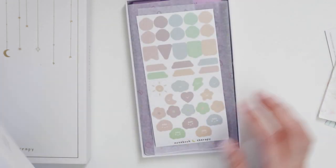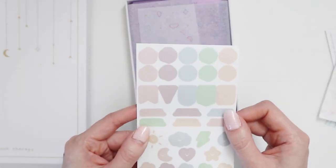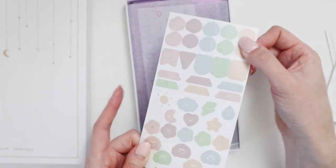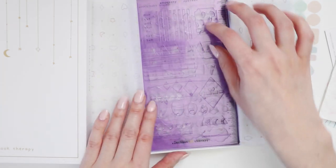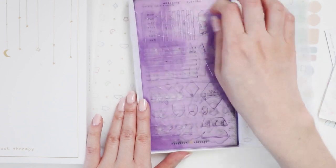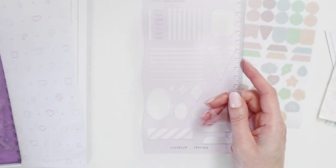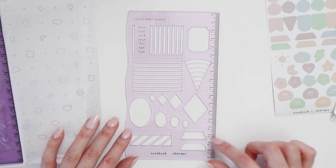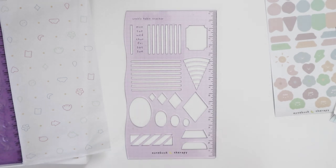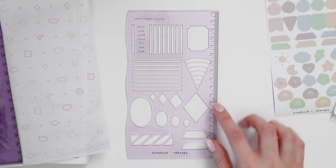The first thing I purchased was some bullet journal stencils. I have some bullet journal stamps which I do use occasionally, but I thought stencils might be more useful — with stamps you have to wash them each time you use them, especially to change colors, whereas with these you just place them down and draw. You get quite a few stencils: habit trackers, all sorts of different shapes and sizes. I love that there's a ruler on the side so you don't need to carry a separate ruler.